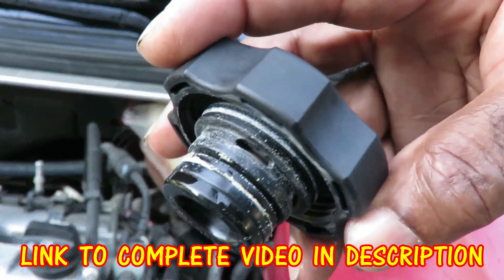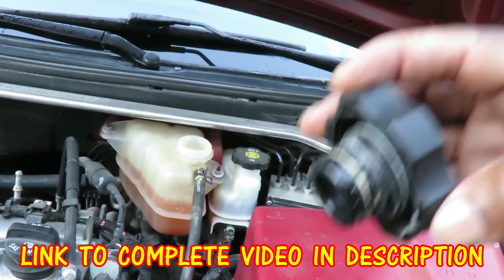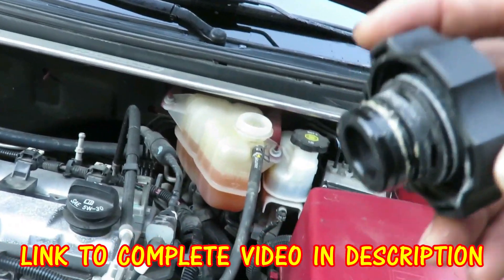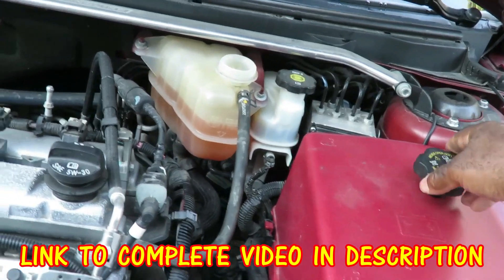See that stuff right there? That's what Dex Cool does — it clogs up your system. It's like putting radiator sealer in your system, and you all know about that. That stuff will clog up anything. This is a bad sign right there. That's what it does. I do not like this stuff.